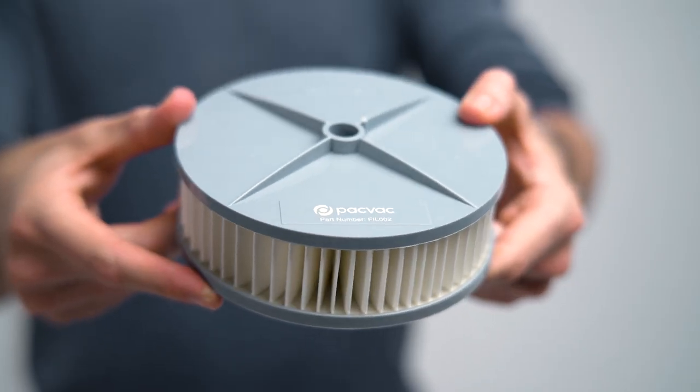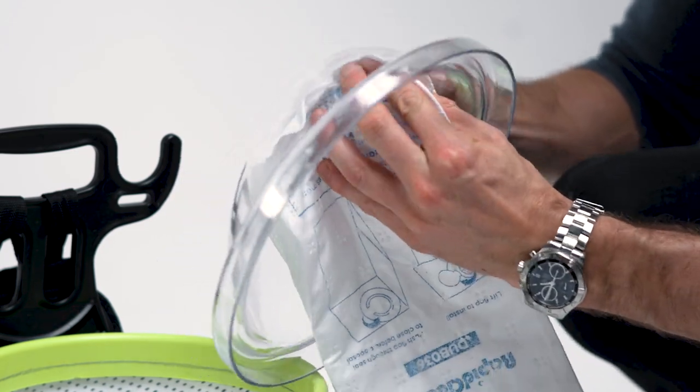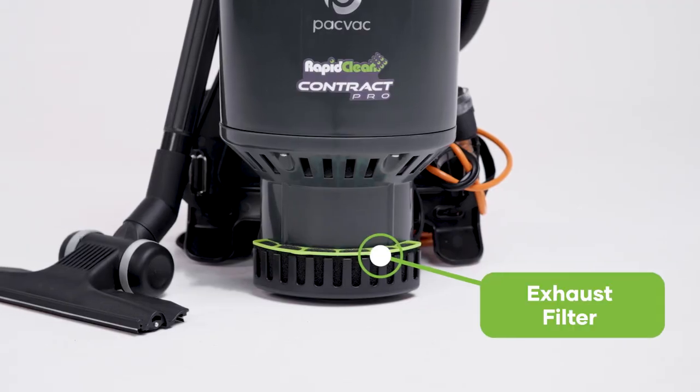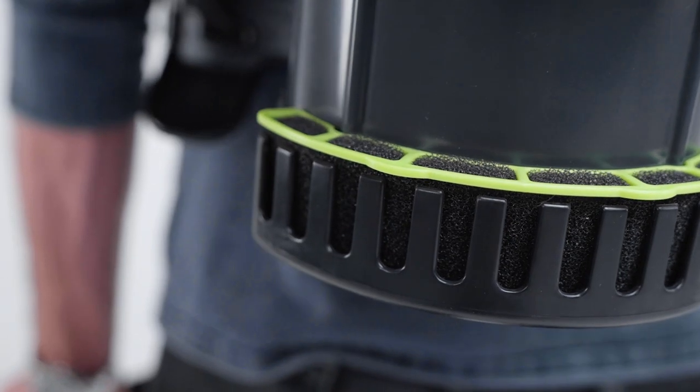The pre-motor cartridge, reusable dust bag, disposable SMS dust bag and exhaust filter provide the 4 levels of filtration and prolong the motor life. The exhaust filter provides the final filtration stage for your vacuum, ensuring clean air enters the room.